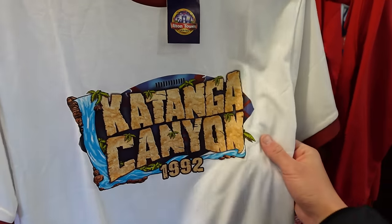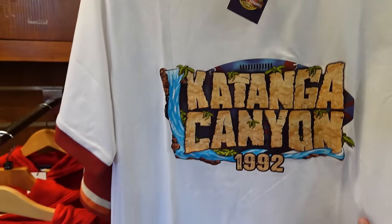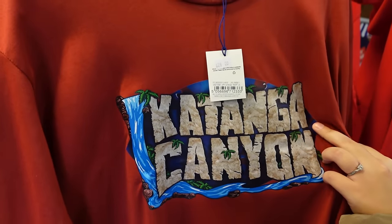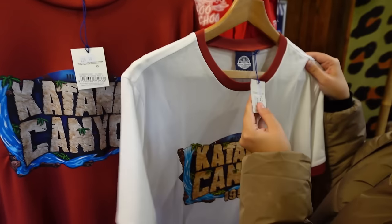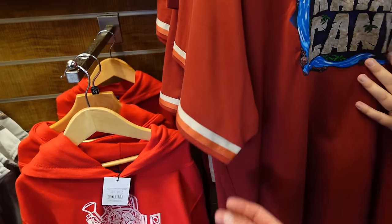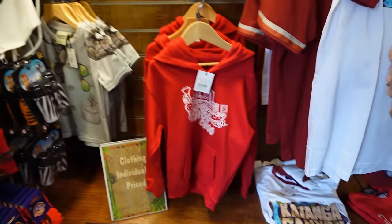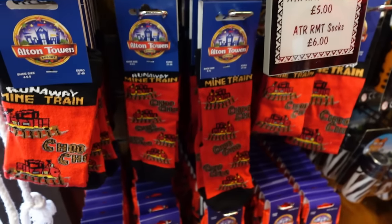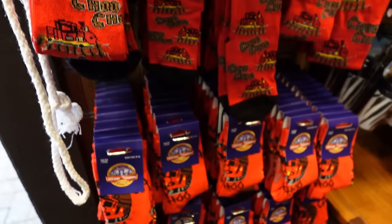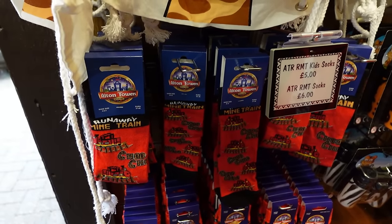And you've got this really nice Katanga t-shirt — I love that logo, I wish it was available on more items like an embossed mug. Priced at £25. You've got it in a different colour — I think that's better actually, £28. I like how you can get the Runaway Mine Train socks just there as well — there are branded socks around the other shops too. Priced at £6 for adult, and kids ones are £5.